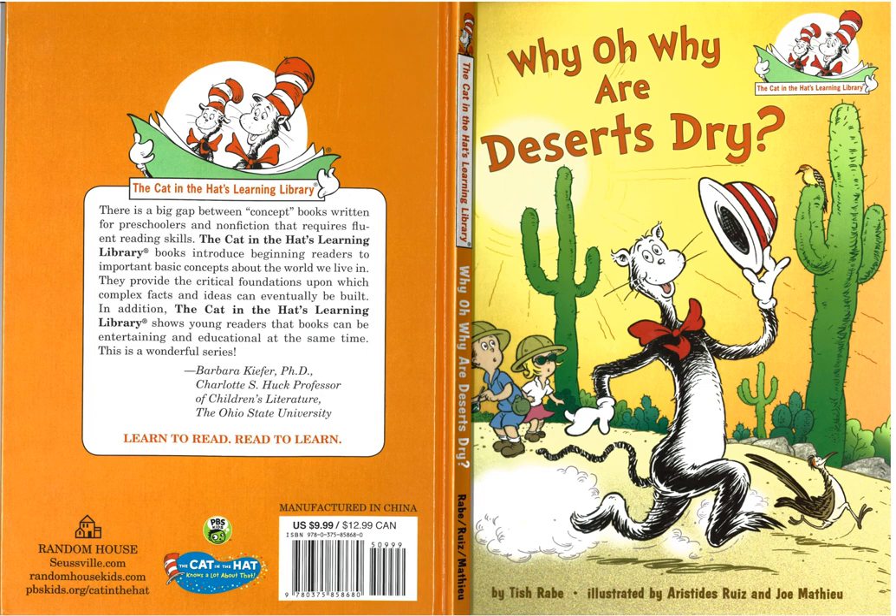I was pleased to find a book from the Cat in the Hat Learning Library that tells about deserts, and I thought it would be fun to read to you. Here's the story.